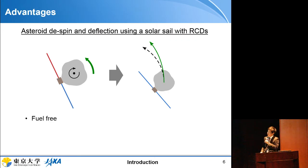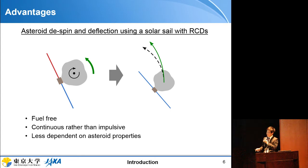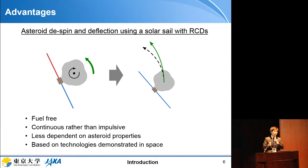The advantages of this method are: it is fuel-free, it uses continuous torque or continuous acceleration so it does not involve impulsive impact events, and the dynamics are less dependent on asteroid properties because the method uses solar radiation pressure force acting on the sail membrane. These methods are based on technology already demonstrated in space, making this a reliable and low-cost approach to asteroid despin or deflection.